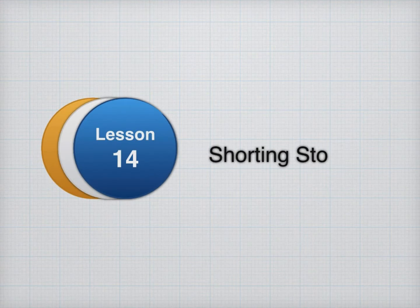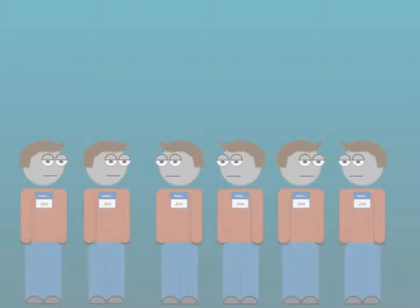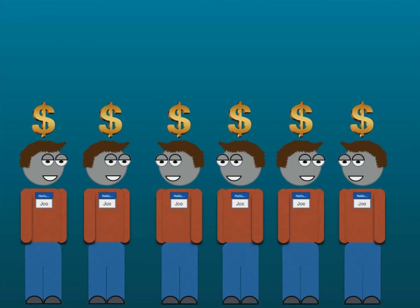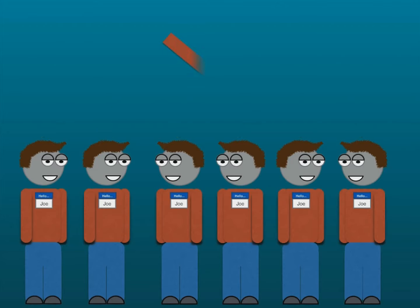Lesson 14: Shorting Stocks. Most people only know how to make money when stocks go up. But in order to be a professional trader, you need to know how to make money when stocks go down as well. By learning this, you will separate yourself from the average investor.